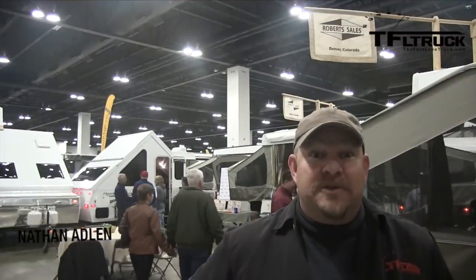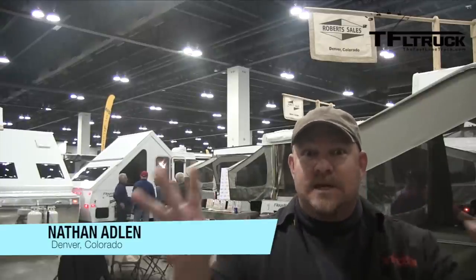Nathan Adlin here with the Fastlane Truck, at the 24th Annual Colorado RV Adventure Show. Stick with us — we're going to follow this show around, do a little montage, and you're going to see some interesting trailers, campers, motorhomes, Class A, Class B, Class C — you name it, it's all here. Check it out next.